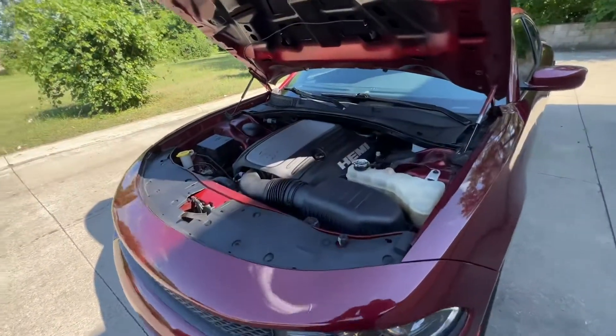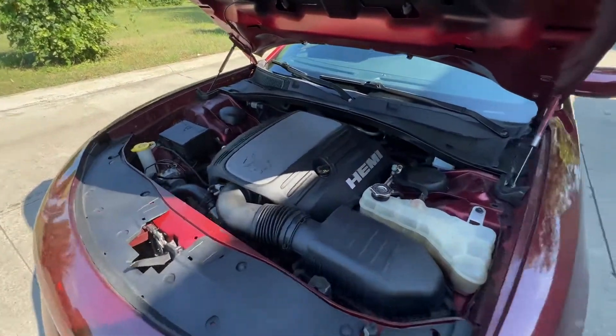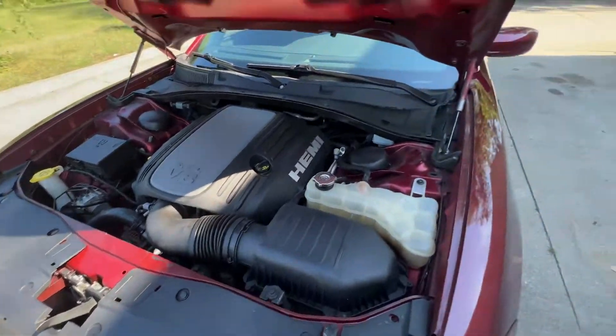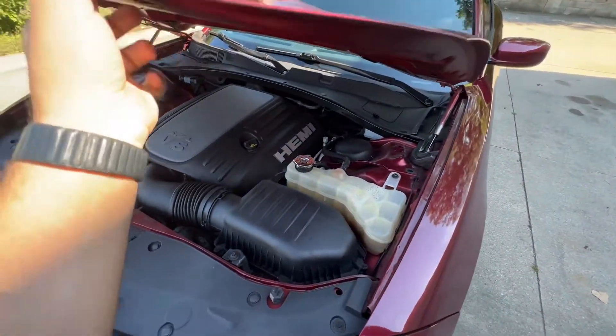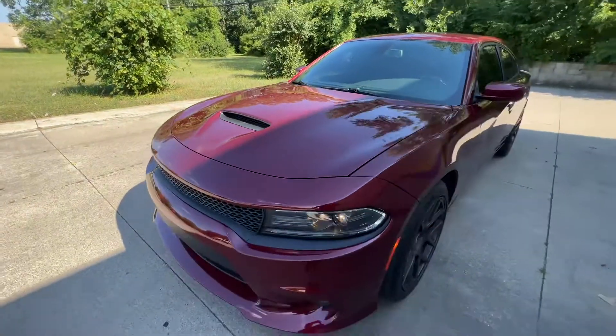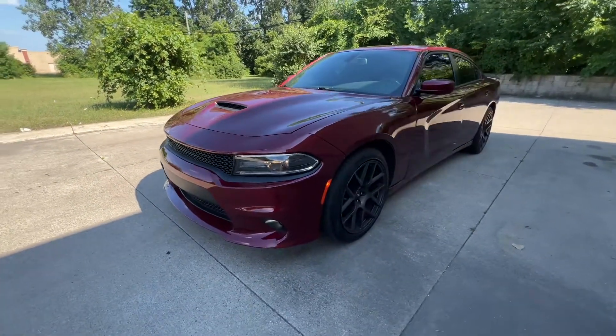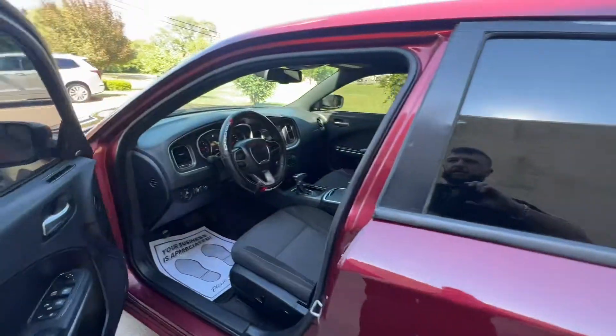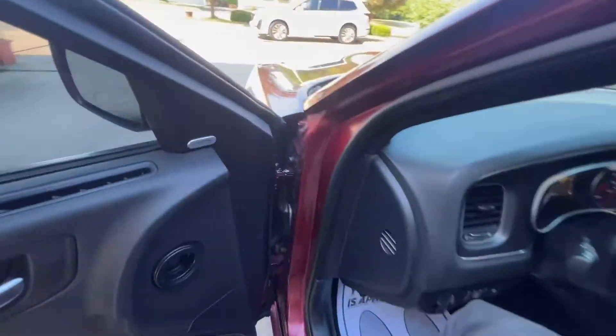2018 Dodge Charger 5.7 liter Hemi. Passive entry — those sensors right there.